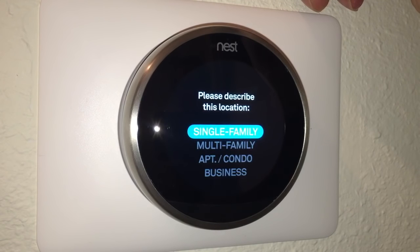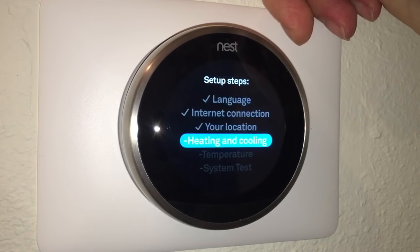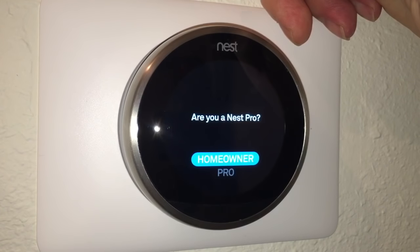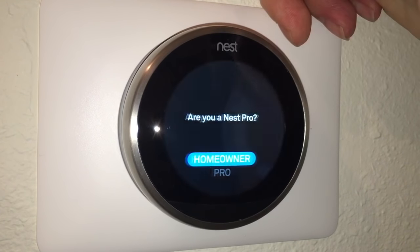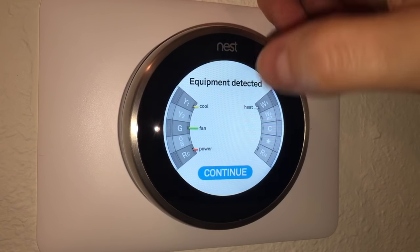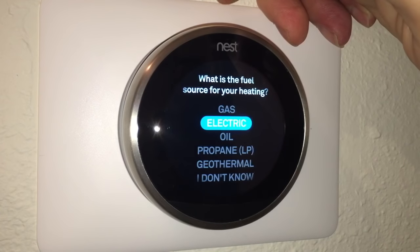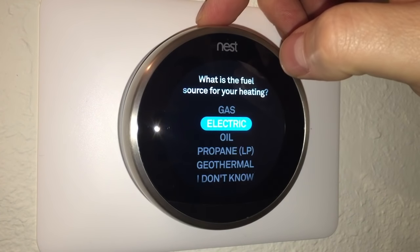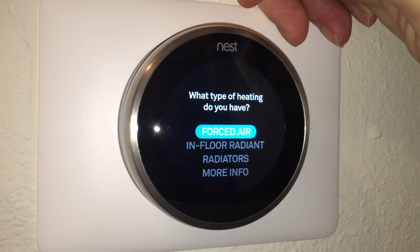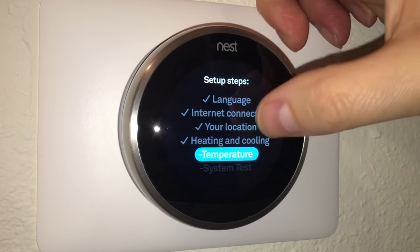The setup asks if I'm a Nest pro or homeowner — I select homeowner. Then it shows equipment detected: fan, power, and heat — matching the wires I inserted. It confirms my system has heating, cooling, and fan. It then asks about the fuel source for heating — I select gas — and asks what type of heating system I have. I select forced air.